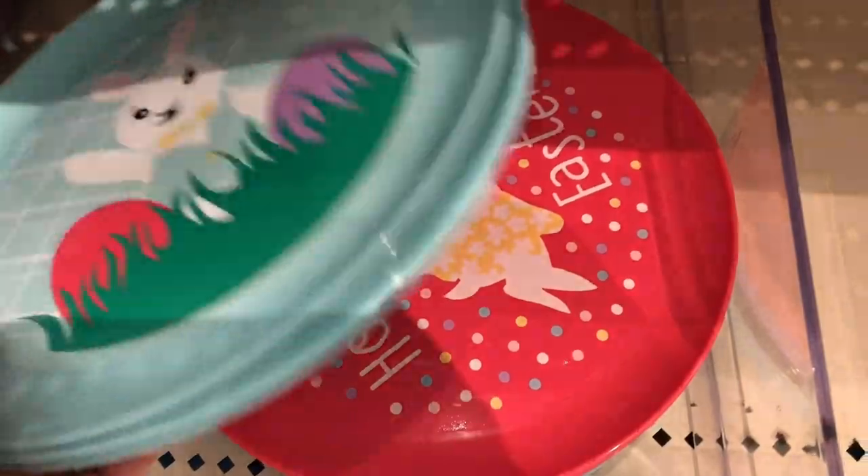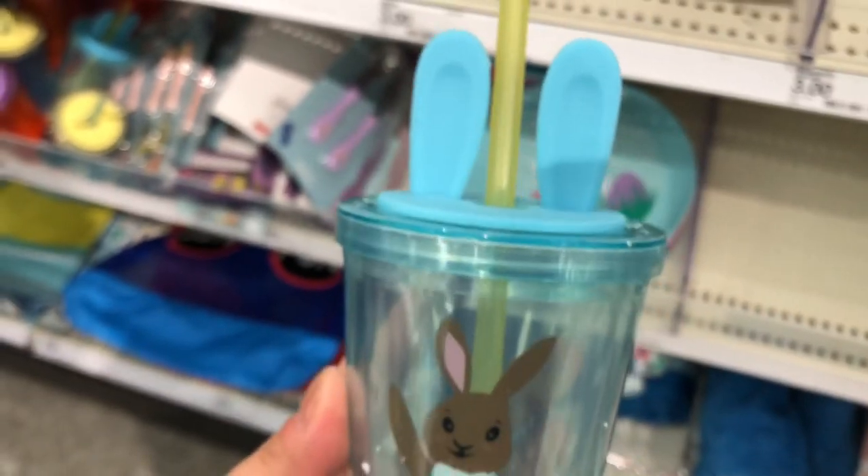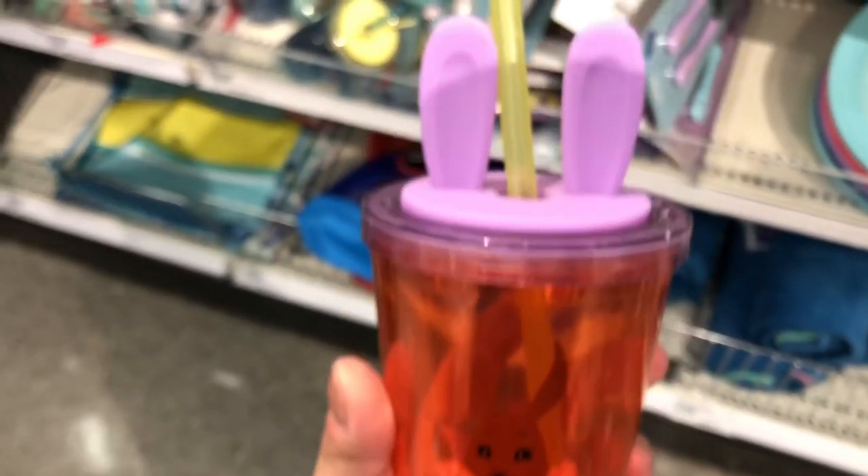They had cute little Easter egg plates for $1 and then the spoons to match. They also had these cute little cups as well that I thought were adorable — these were $3 each.